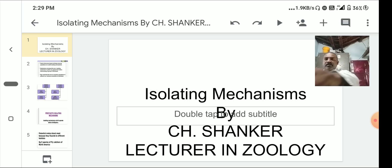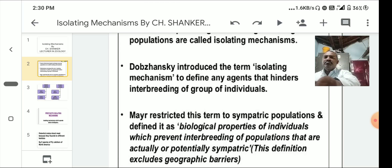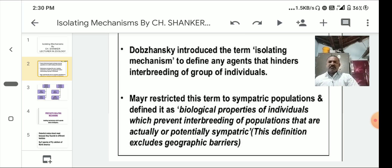The factors that prevent gene exchange among populations are called isolating mechanisms. Dobzhansky introduced the term to define any agents that hinder interbreeding between groups of individuals. Mayr restricted this term to sympatric populations and defined it as biological properties of individuals which prevent interbreeding of populations that are actually or potentially sympatric. This definition excludes geographic barriers. Sympatric populations live in the same area but, due to genetic changes, may not undergo reproductive activity.